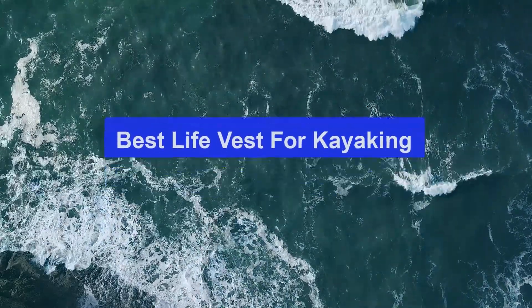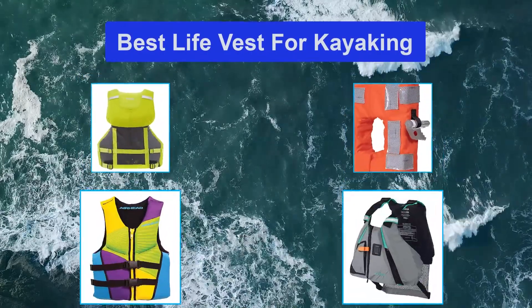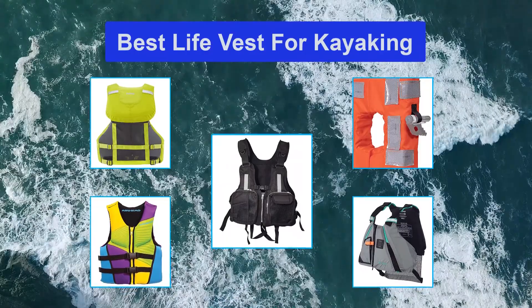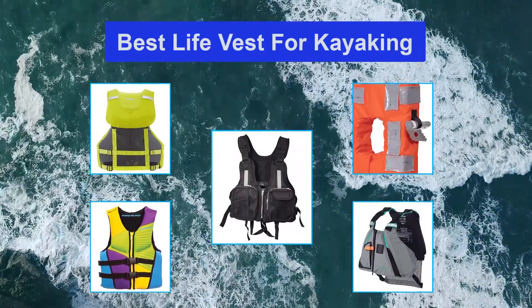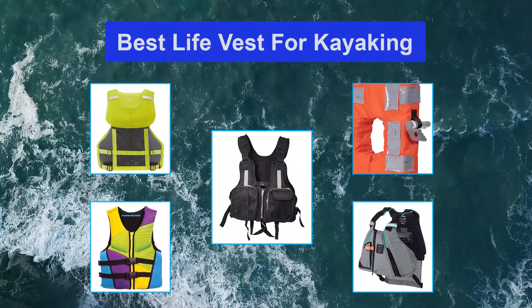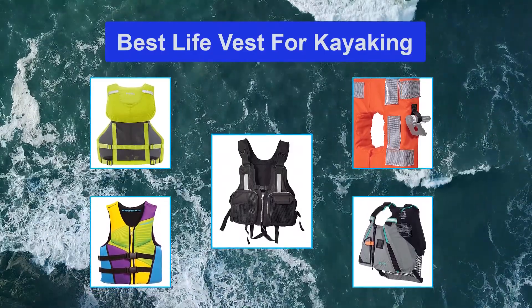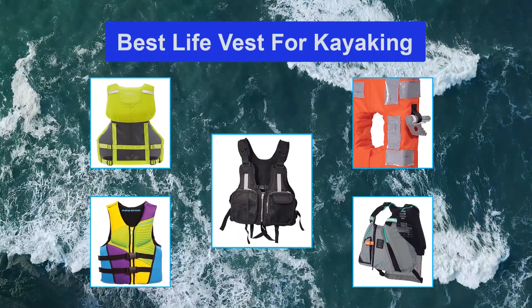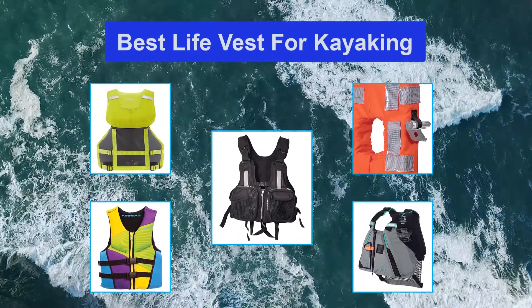Top 5 best life vests for kayaking. If you are a water sport junkie and love to enjoy kayaking like I do, then you know the significance of safety and protection in this endeavor. As much as we want to be close to the water, accidents and mishaps are just around the corner. Thus, it is very essential to prepare for the worst. The wearing of a life vest or personal flotation device is a strict policy imposed by many.